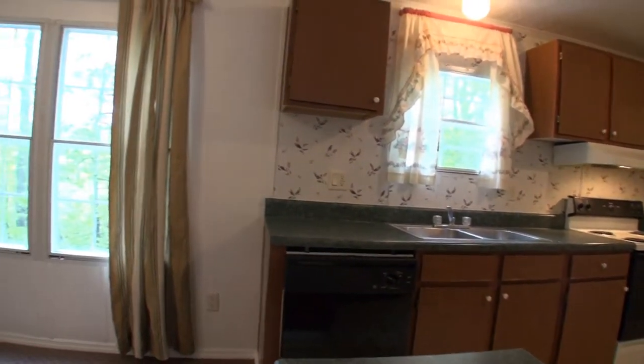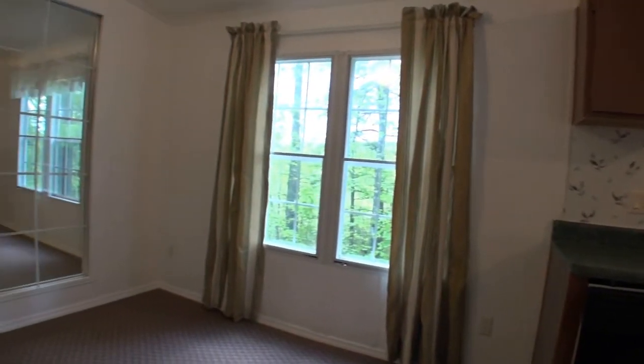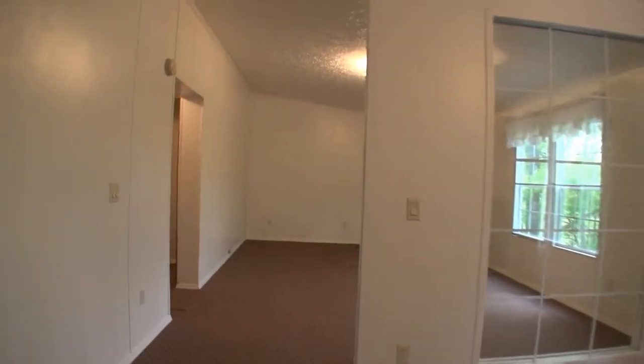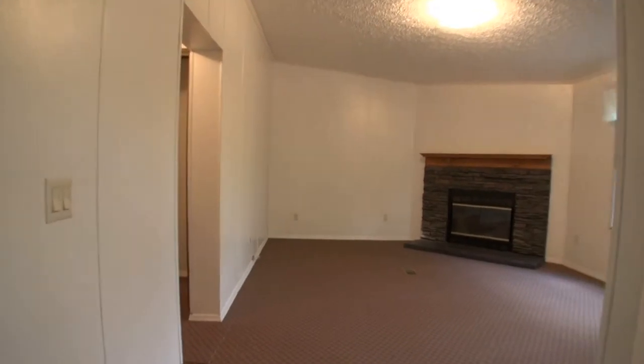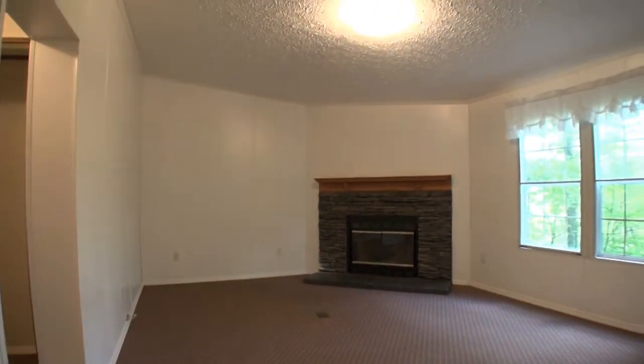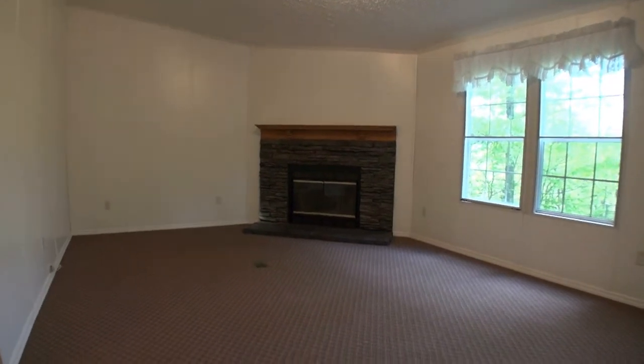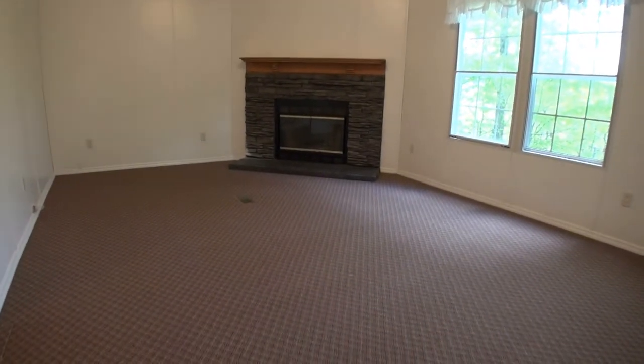Moving from the kitchen over to the left, you'll see that dining area with the windowed wall. And then you have a nice family room — it's a good size. This home has a vaulted ceiling so it feels nice and roomy. You've got a nice stack rock fireplace there, and again all new carpet.